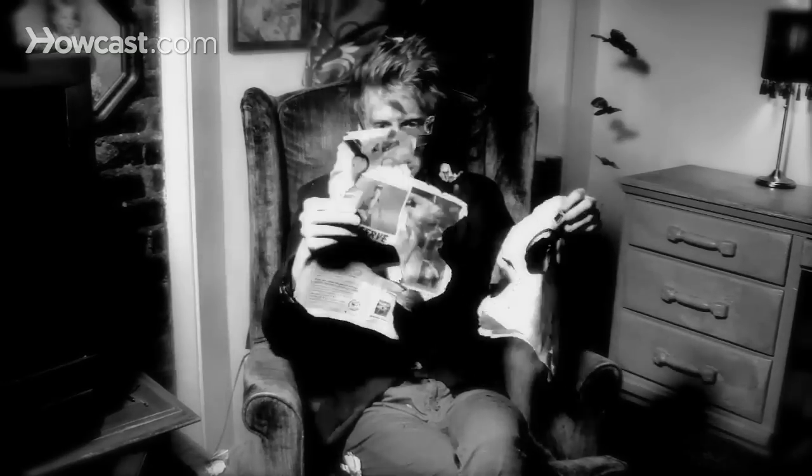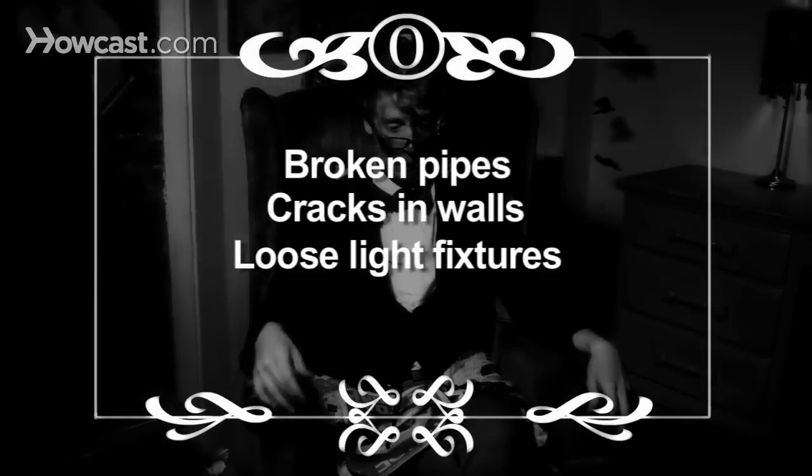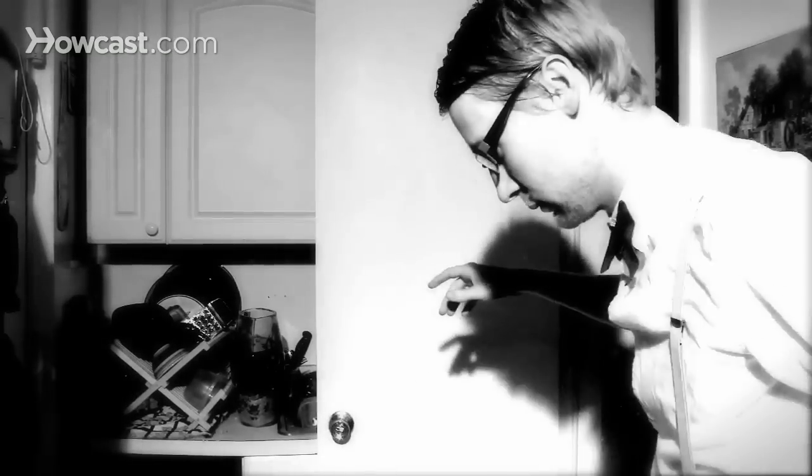Step 7. Once back in your home, don't light matches, a lighter, or your stove until you're sure you have no gas leaks. Use a flashlight to check for broken pipes, cracks in walls, loose light fixtures, and damaged electrical wires. Open closet and cabinet doors carefully — contents may have shifted.